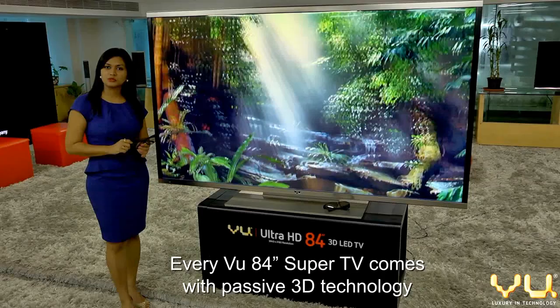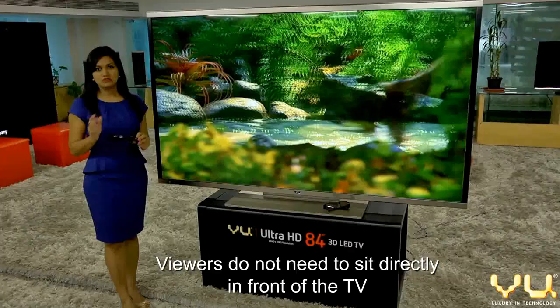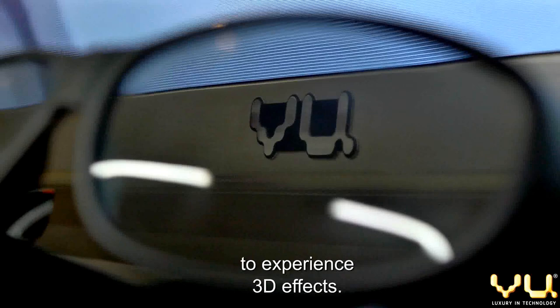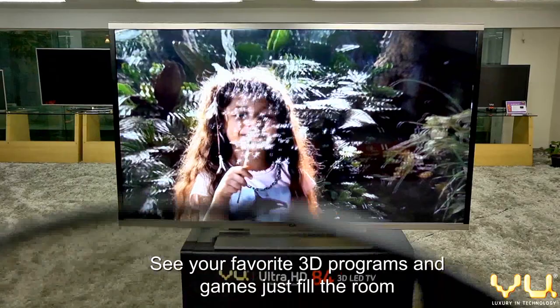Every VIEW 84-inch Super TV comes with passive 3D technology and silk motion 3D glasses. Viewers do not need to sit directly in front of the TV to experience 3D effects. Your favorite 3D programs and games just fill the room at life-size proportions.